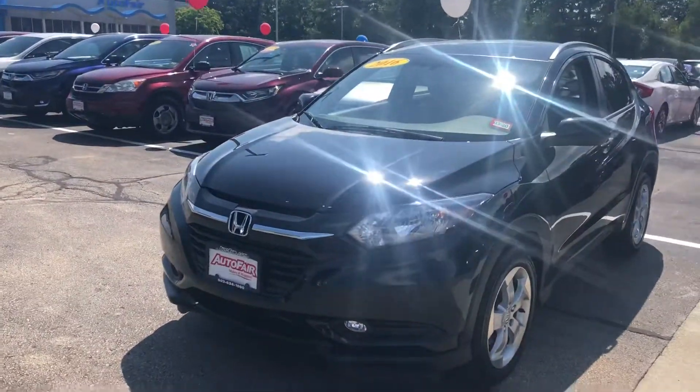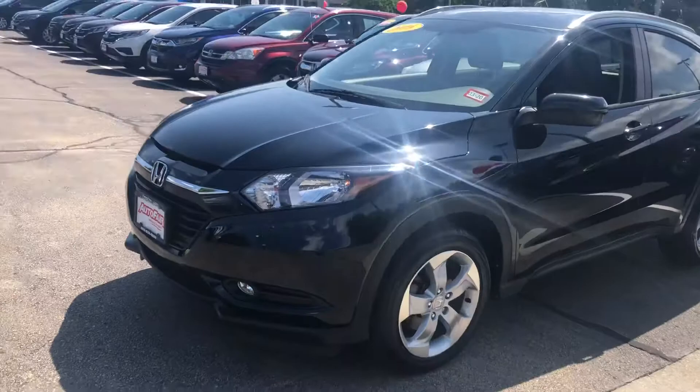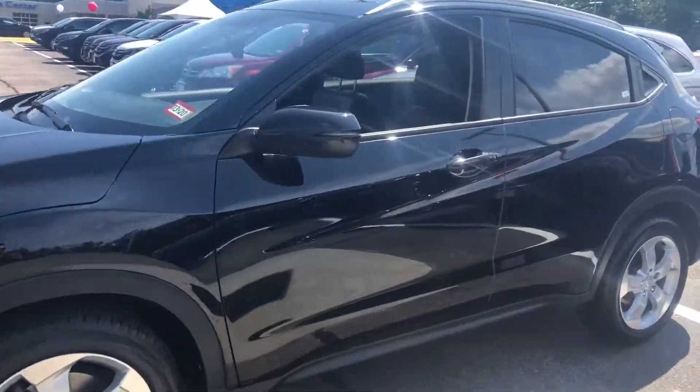Hello Becky, this is Keith from AutoFair Honda. I just wanted to give you a brief walk around the beautiful 2016 HRV EXL that you inquired about.